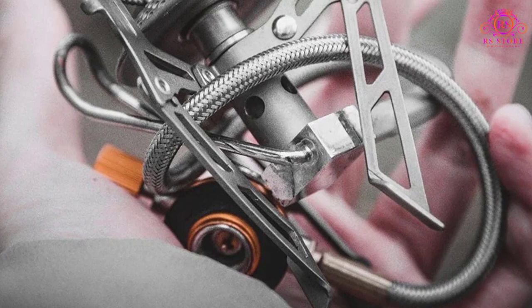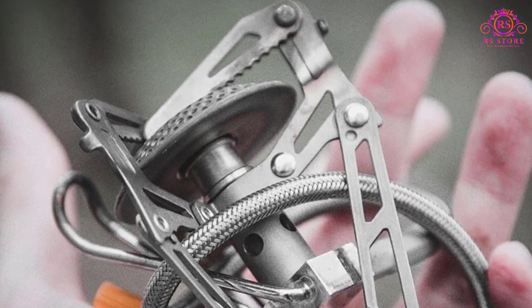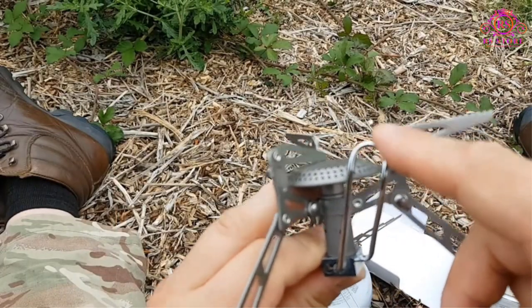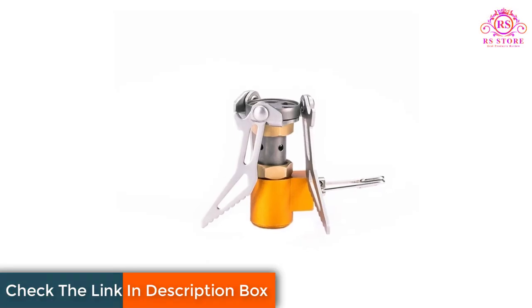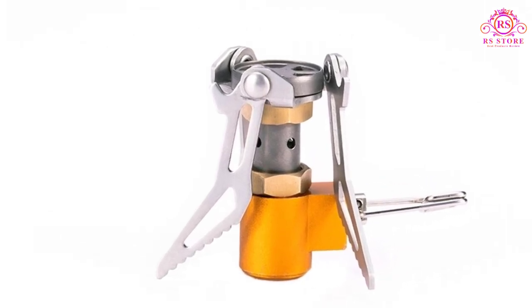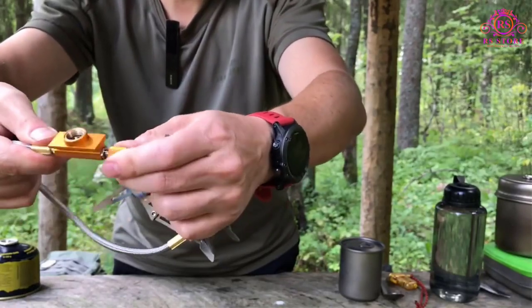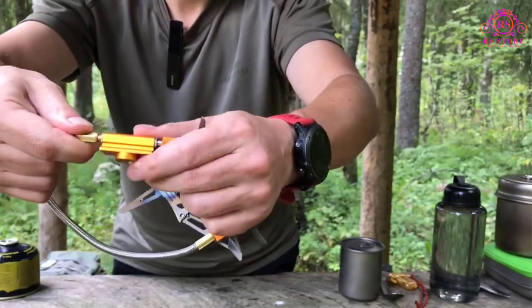This compact and lightweight stove is really an essential element for any camping or hiking adventure. The Fire Maple Titanium Stove is incredibly lightweight, weighing in at just under 3 ounces, making it perfect for backpackers who prioritize minimizing their pack weight without compromising on functionality. The titanium construction is not only lightweight but also highly durable, ensuring that it can withstand rugged outdoor conditions for years to come.